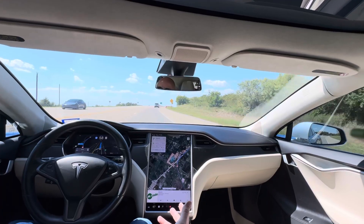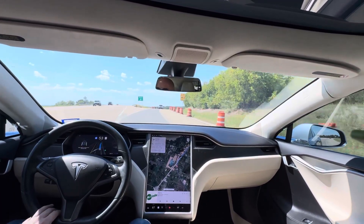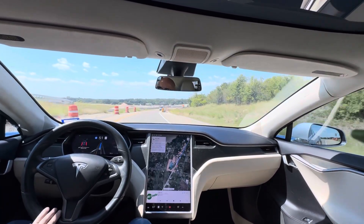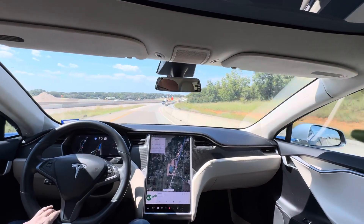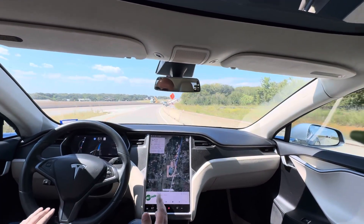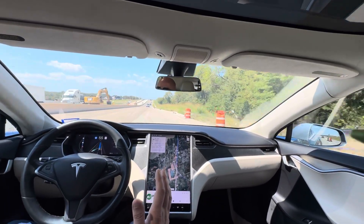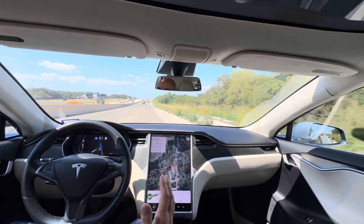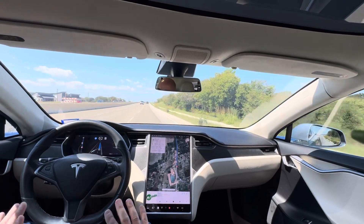Now we're getting off 377 onto 380, which is kind of a hairy entrance ramp, to be honest with you. This exit ramp's not bad, but you'll notice it's telling me to make sure I'm paying attention. I'm paying attention. I'm not steering it — I just had my hand on the wheel just in case — but no one's coming. It turns on the blinker, it gets over. I'm not doing any of this. It's doing all of this on its own — robot driving, not human driving.